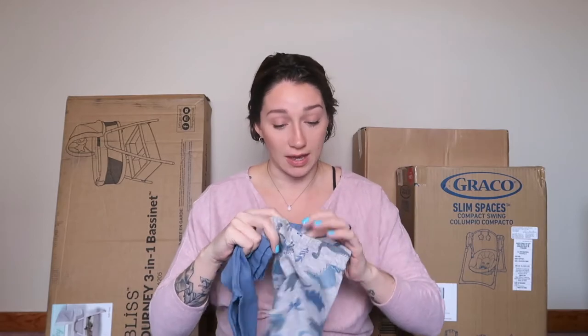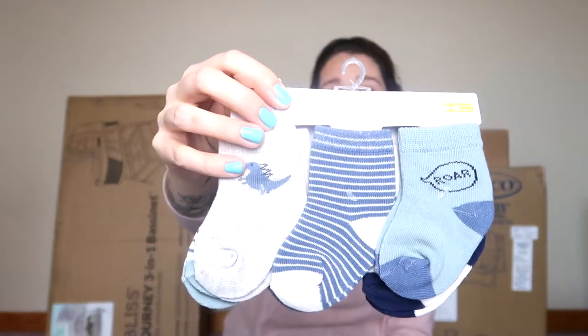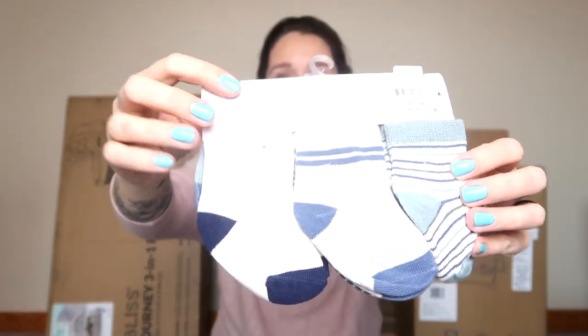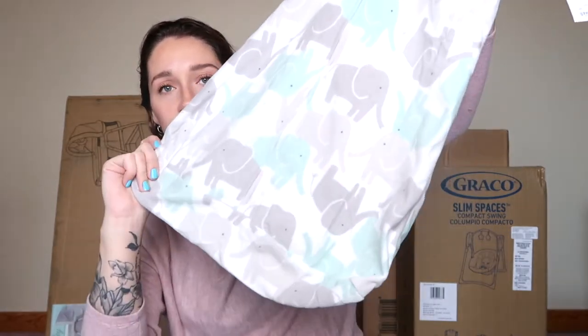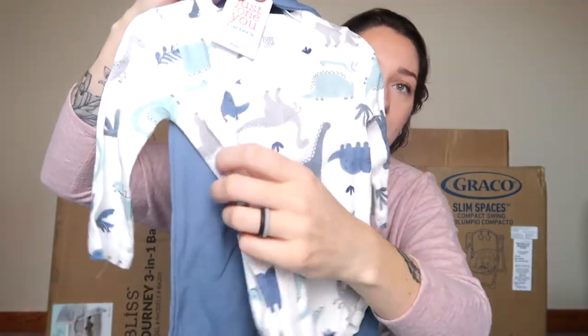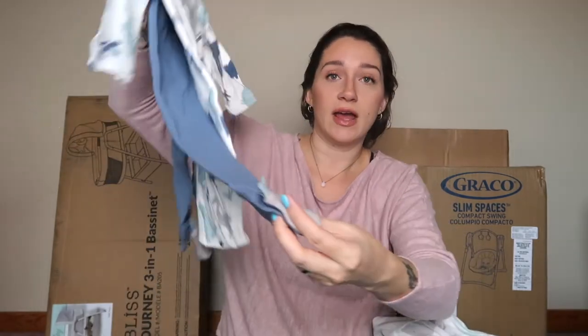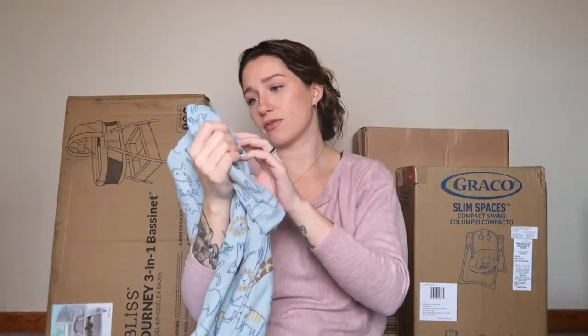He got more pants — cute little pantaloons! Size three months, great because we don't have a lot of three-month or bigger clothing. He's got little dinosaur pants and light blue ones. There's a three-to-twelve-month pack of socks with little dinosaurs — one says 'Roar' — six pairs total. He's also got a sleep sack with elephants on it, to go along with the gray striped one already waiting in his crib. And there's a cute little onesie set: a onesie that buttons down the side for easy diaper changes, matching pants with little dinosaur feet, and a matching hat. Plus another sleep sack in size three to six months.